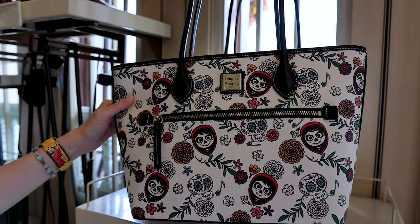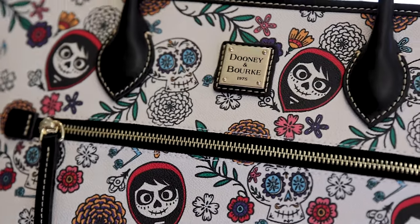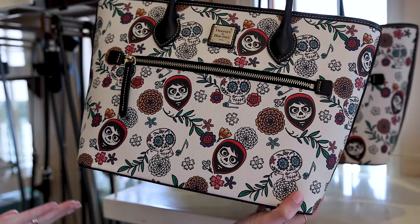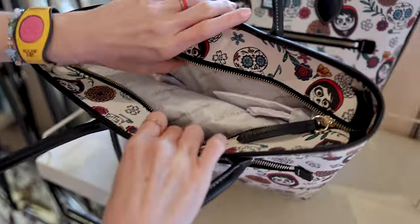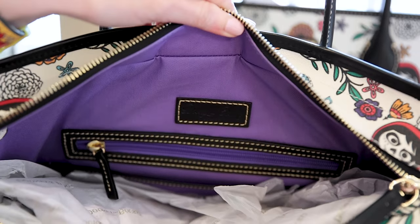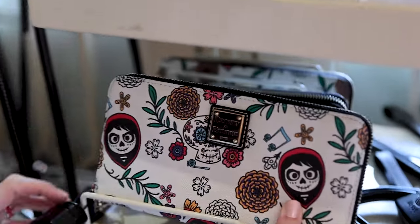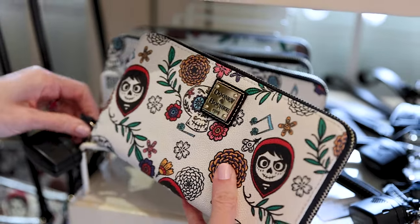I'm going to be honest — I haven't seen Coco, so I don't know exactly how to describe it, but if you have seen it you can probably describe it better than I can. Let's look at the inside of this tote bag. It's purple — I was expecting red! The tote bag is $298. They also have the matching wallet attached, and I wish I could open it up to show the purple. How cool is this?